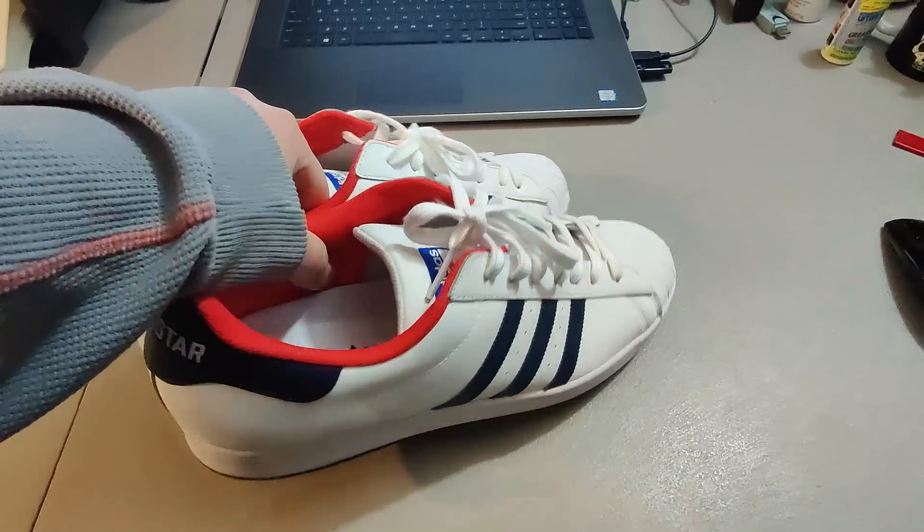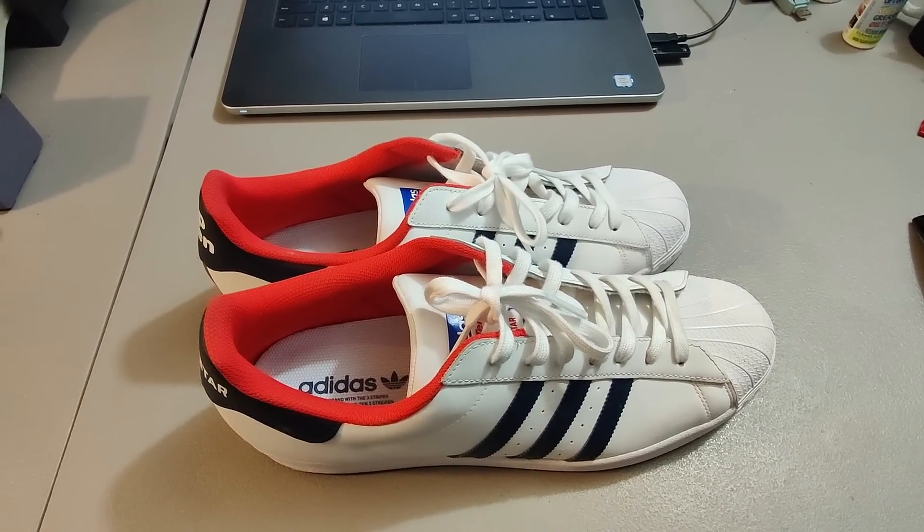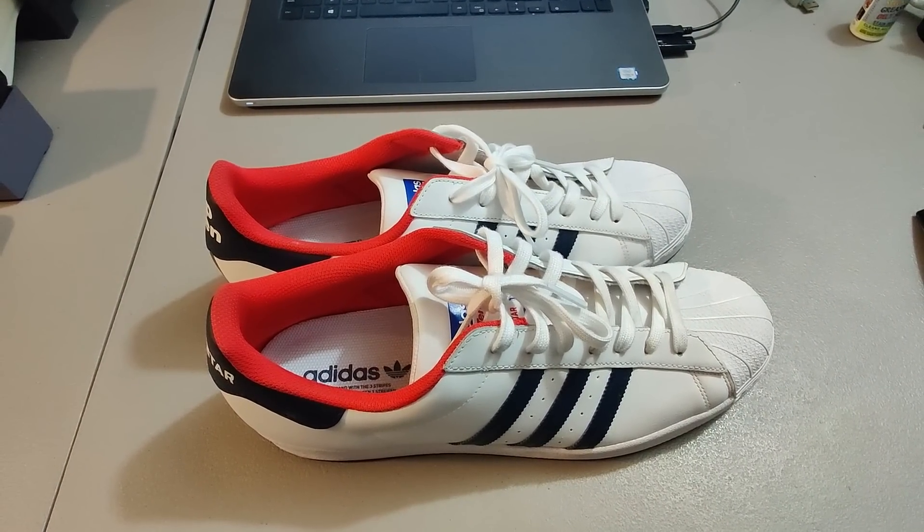Here's a pair of Adidas Superstar Top 10s. Sold these for $40 plus shipping and I paid $5 for them at Goodwill.